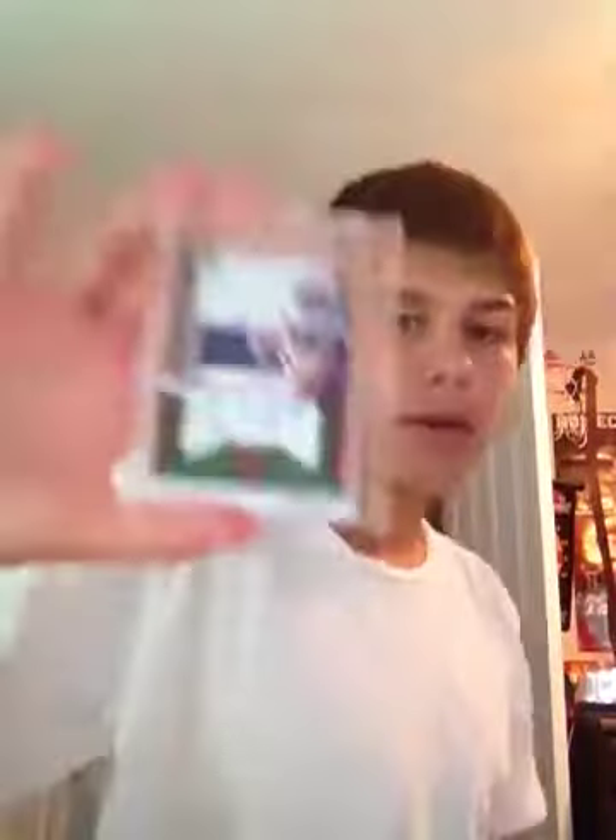Let me know what you guys think — awesome card. There's only been a couple on eBay out of 49, and this one's in really good condition. It would probably grade a 9, which is really good for these kind of cards. Packatec, your cards will probably go out Friday. Thank you guys for watching, let me know what you think — awesome mail day.